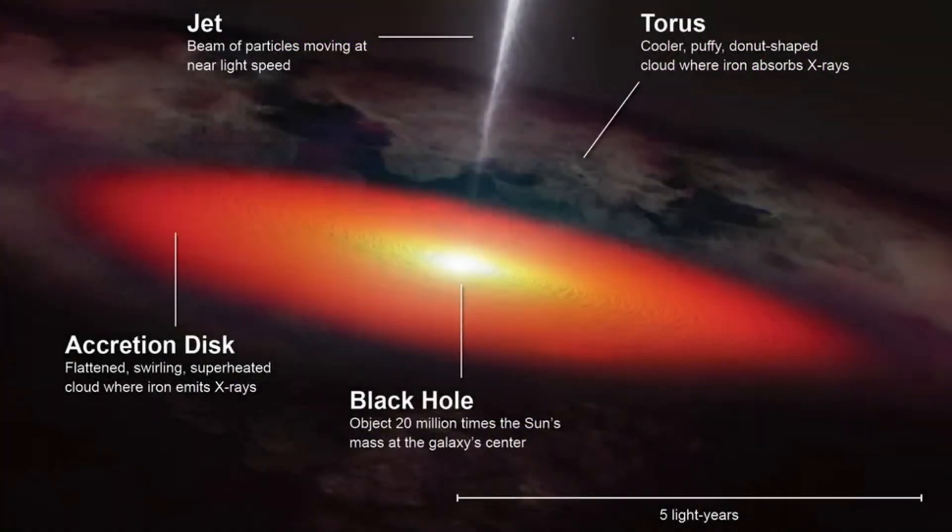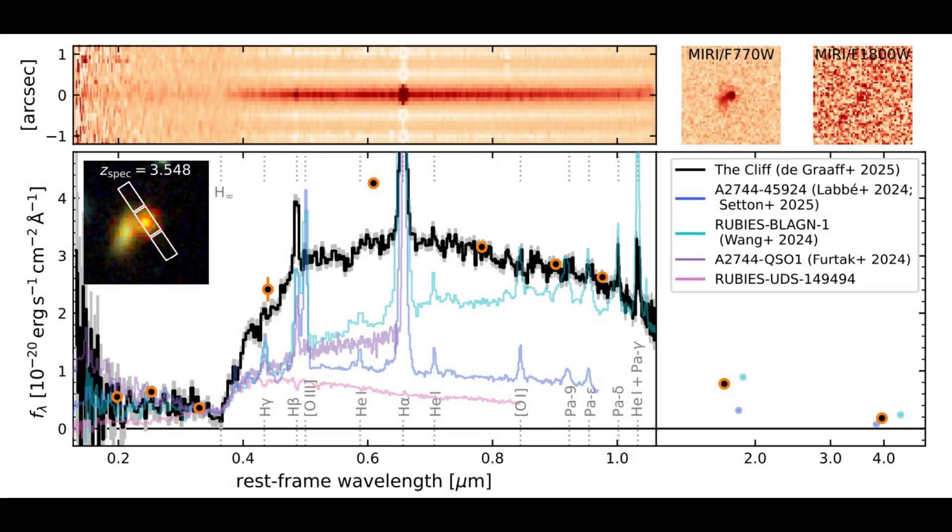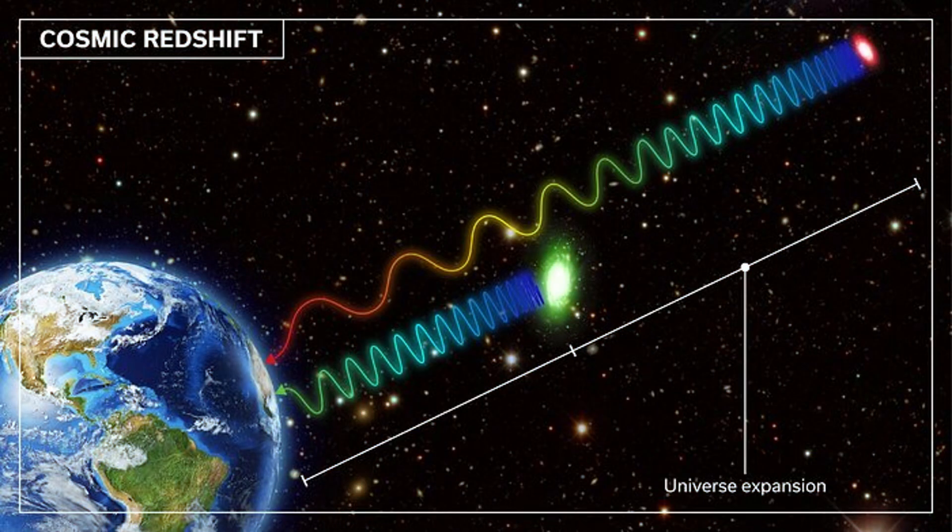One of the most striking candidates for this interpretation is an object dubbed "the cliff" — RUBIE UDS-154183. Spectral analysis shows an extreme Balmer break, a sharp drop in intensity at the Balmer limit, that seems more consistent with absorption by dense gas than with a mature stellar population. That favors the idea that the glowing envelope, not stars, shapes what we see. A theoretical paper, "Black Hole Envelopes in Little Red Dots" by Keto, develops this model further.